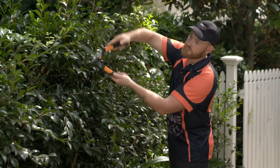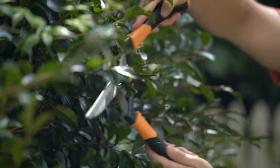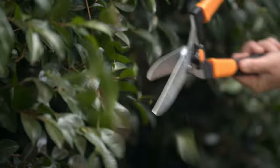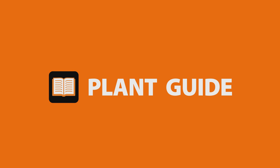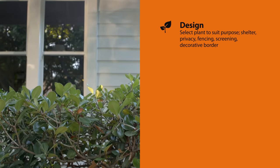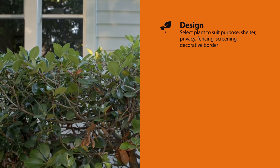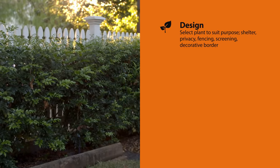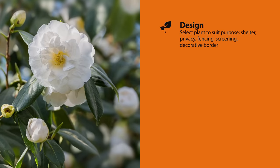Small hedges are easily dealt with using manual shears — again, just try to keep them level and adjust by eye. Hedges always have a purpose, so think about what you're trying to achieve before selecting your variety: shelter, privacy, fencing, screening, or a decorative border. They're super versatile.